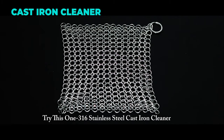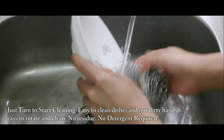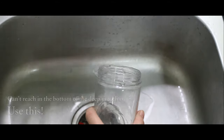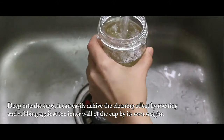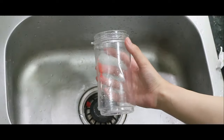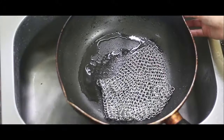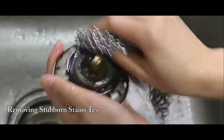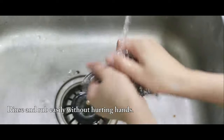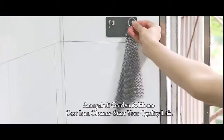The Amaga Belly Cast Iron Cleaner is a durable and easy-to-use cleaning tool for cast iron cookware. It is made of premium 316L stainless steel chainmail that cleans without soap or harsh detergents, preserving the flavor and seasoning of your pans. It is smooth, strong, and comfortable to use, and can handle various types of cast iron products, from skillets to waffle makers. It is also dishwasher-safe and lightweight, making it ideal for home, camping, or travel.